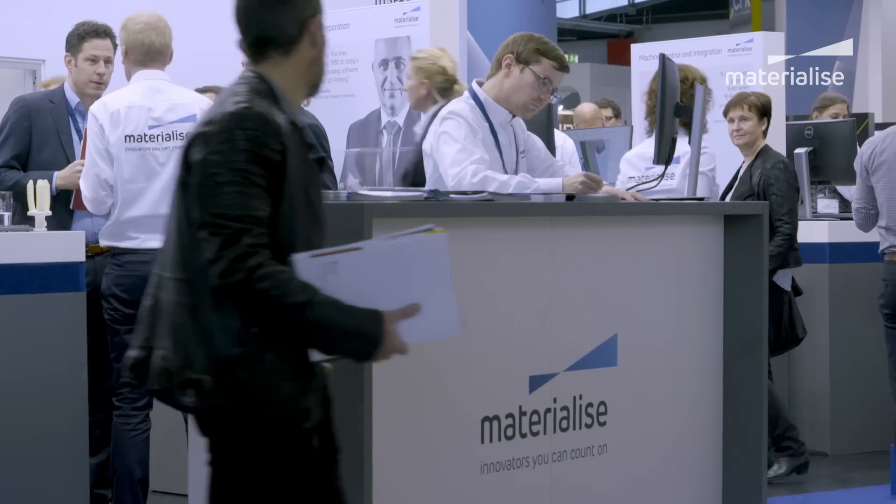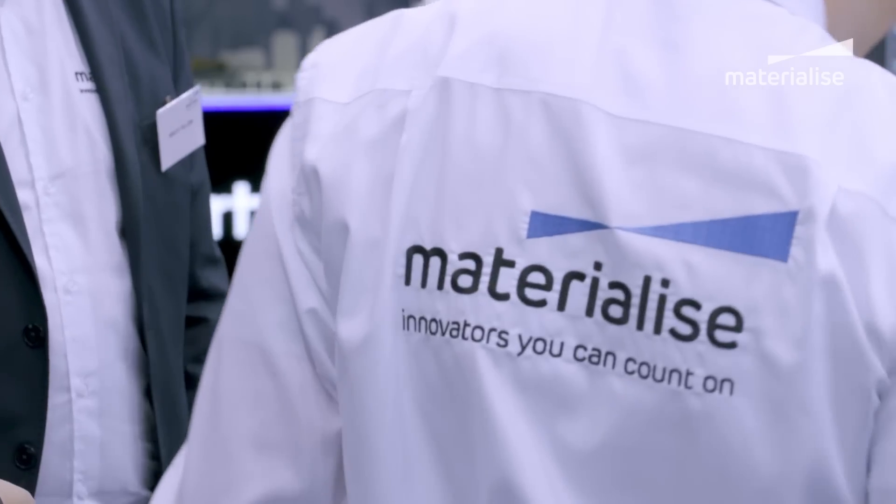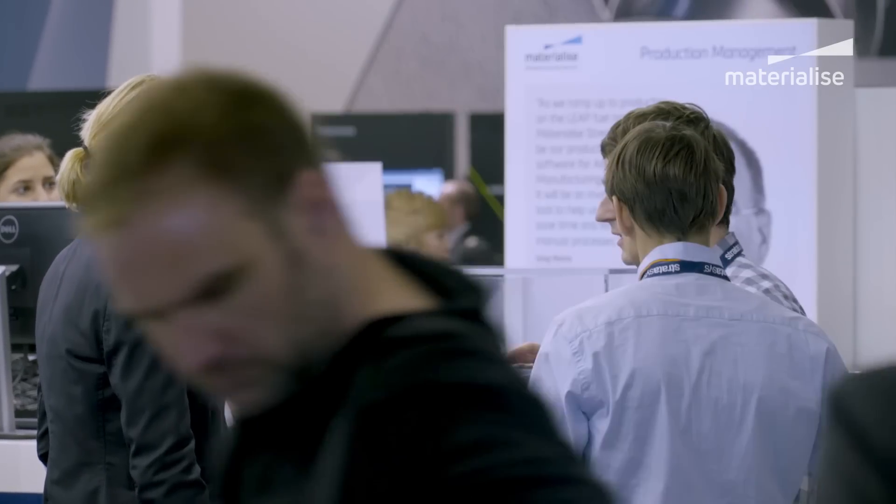How do you see additive manufacturing evolving and when do you see it becoming part of mainstream manufacturing? We see it happening soon — that's why we jumped into GE Additive. We believe it is going to be the growth industry going forward. We want to enable and accelerate the adoption, and the time is now. Formnext shows how many different people and businesses are getting into this space and how much interest there is. We're ready to be a big part of it.